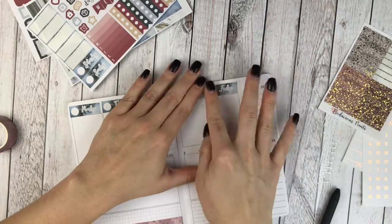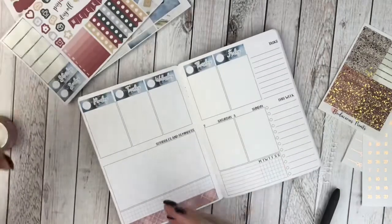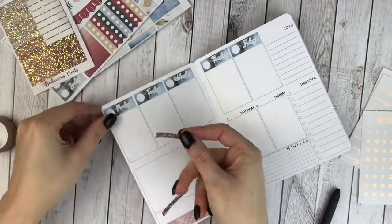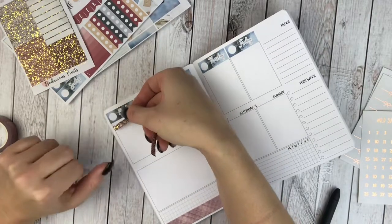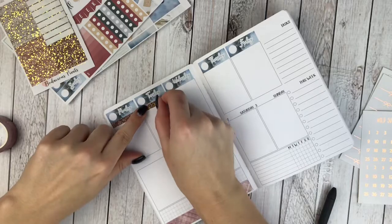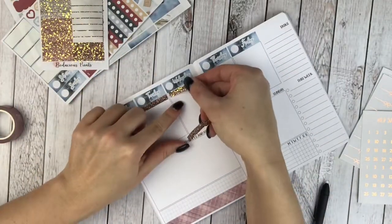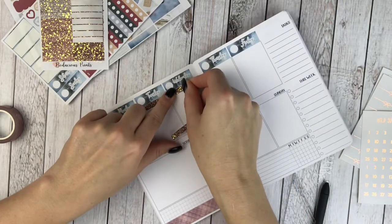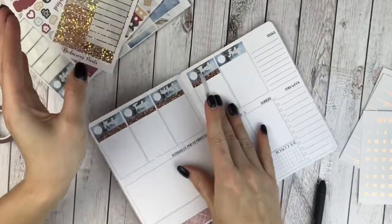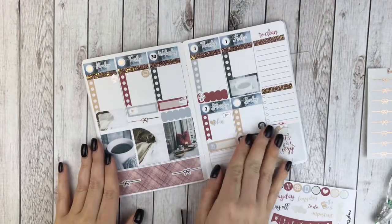I went ahead and cut down the checklists that come with the kit — for Monday through Friday I'm using five checks, and then four for Saturday and Sunday because I don't have as much room and don't have as much going on. I'm just going to use glitter headers without any words over them. The past few weeks I've pulled in 'to-do' or 'remember' headers, but for the foiled glitter headers I think they're so pretty on their own. This past Friday was really exciting — there was a ton of new releases and sales, so I picked up a lot of stuff. I will have a haul video coming soon.